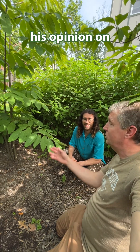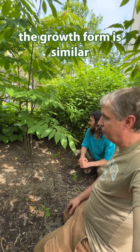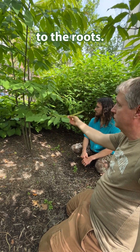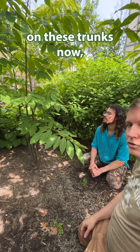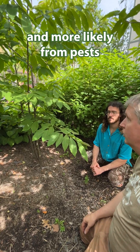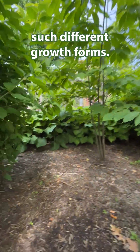Our chief science guy's opinion: the growth form is similar to a tree that might have had blight and died back down to the roots, but because he sees no evidence of blight on these trunks now, he says it's unlikely that these trees died back from blight and more likely from pests like ambrosia beetle. So that's why they have such different growth forms.